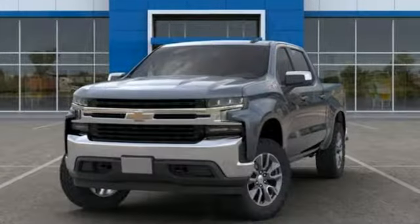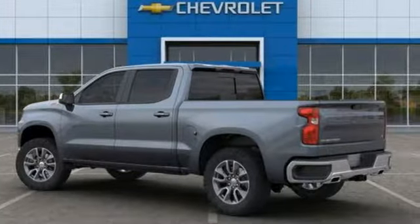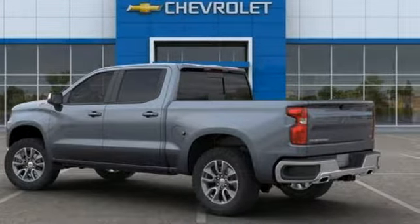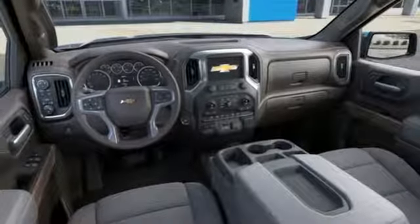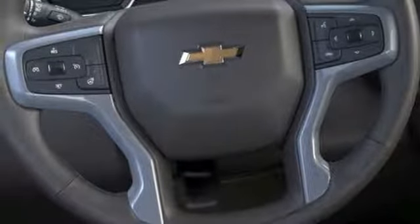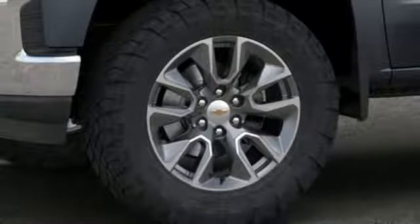It comes nicely equipped with features you'll love: streaming audio, power heated mirrors, heated steering wheel, doors and push button start proximity key, front heated split bench seats, intercooled turbo V8 engine, trailer brake controller, electronic shift on the fly, and automatic transmission.